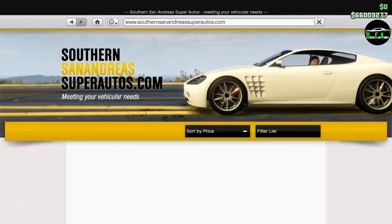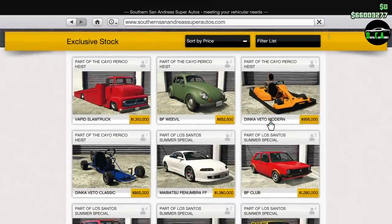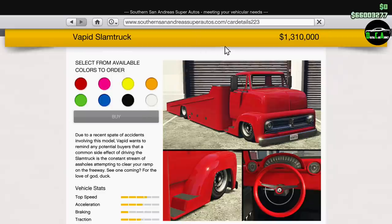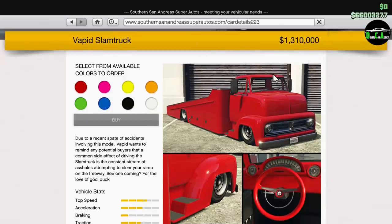What is up guys, welcome back to the Cayo Perico heist update. In this video we'll be customizing a brand new trip feed vehicle — the Vapid Slam Truck. This thing officially released today, January 21st, 2021, at about 4:30 AM Eastern Time. It's a 1.3 million dollar price tag, and pretty cool looking. I think this is the first kind of tow truck we've officially been able to buy in GTA Online, which is pretty sick — it's customizable, it's basically a toy.